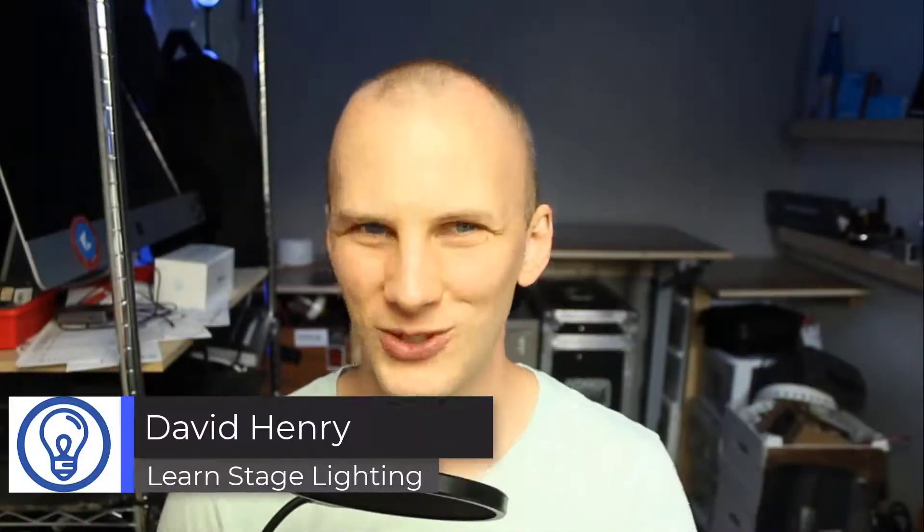Hi friend, David here from Learn Stage Lighting. Today I want to do a new type of video that I want to call Head to Head Gear. With the launch of Learn Stage Lighting Gear a few months ago, I feel really good about doing gear comparisons on this channel.